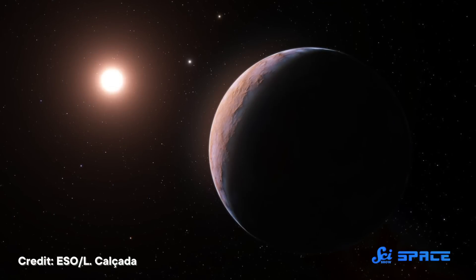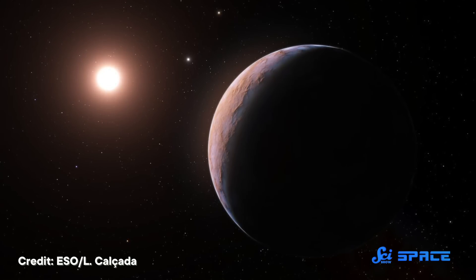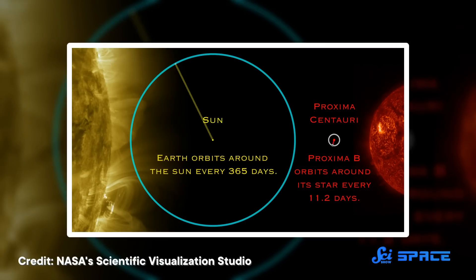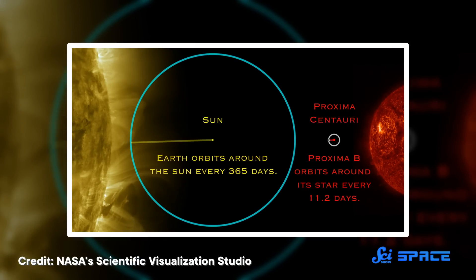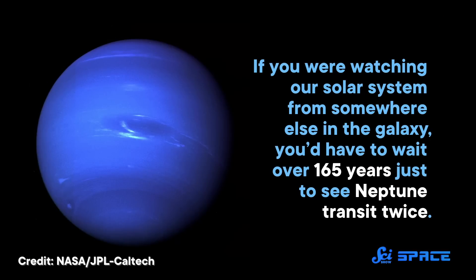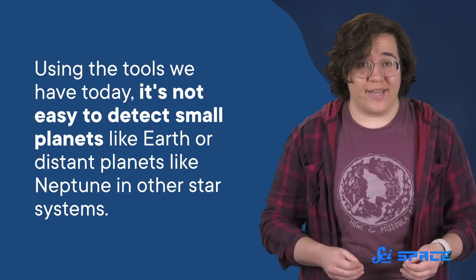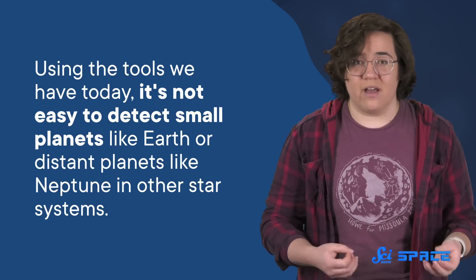These two methods have been used to identify a majority of the exoplanets we know about today, but the problem is that they're not good at detecting all kinds of planets. They both favor large planets that orbit close to their stars — these planets create more of a wobble and eclipse more of their star's light compared to smaller planets. Plus, planets with tighter orbits circle their stars more often than distant planets, so their patterns are easier to pick up over relatively short periods of time. If you were watching our solar system from somewhere else in the galaxy, you'd have to wait over 165 years just to see Neptune transit twice. All this means that, using the tools we have today, it's not easy to detect small planets like Earth or distant planets like Neptune in other star systems.